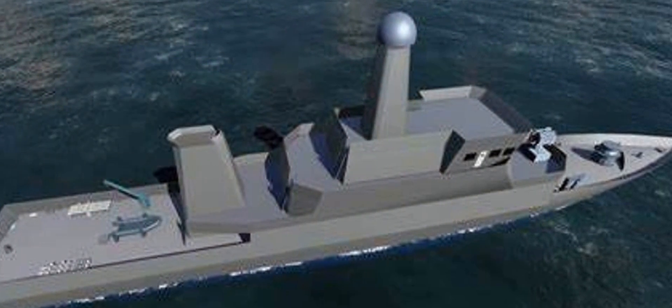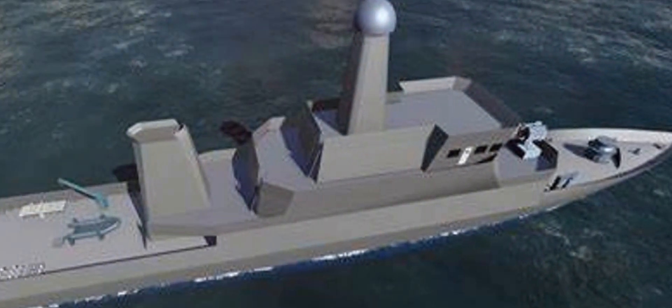This craft represents the strength of our nation's navy, enhancing our defense capabilities and ensuring the safety of our maritime borders. It's a source of pride and patriotism.